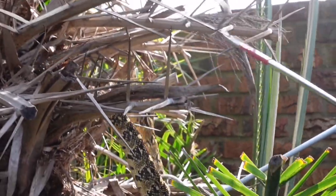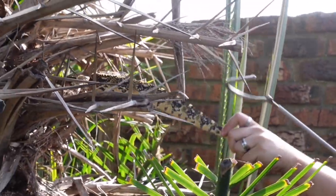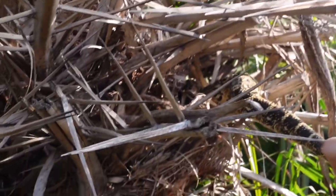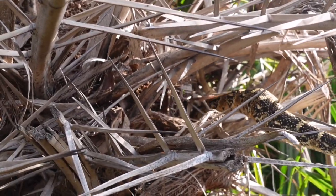She might drop — just one second. She bit the tree! It's actually a male. Now that I've got him, it's getting serious.